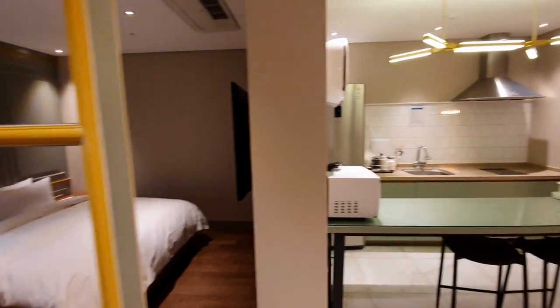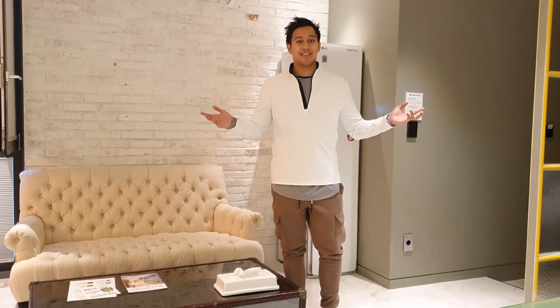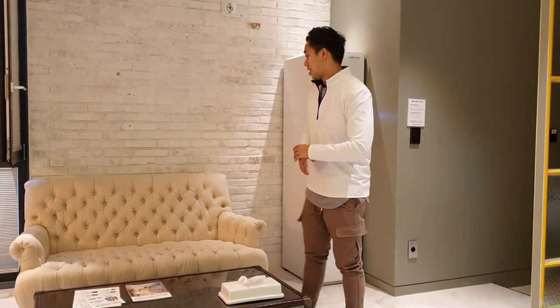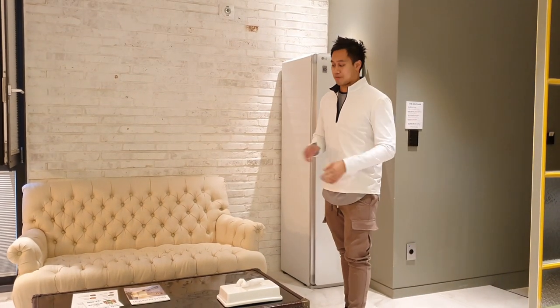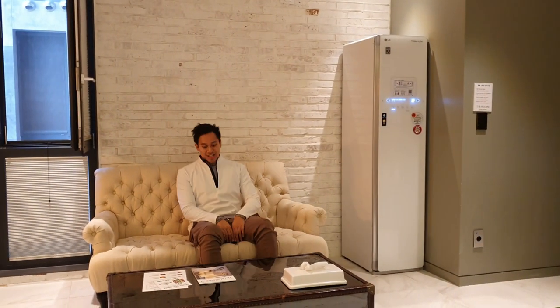I'll show you a bit more once I've got settled. So as soon as we walk in from the entrance, this is the living room. It's open plan, so we have a divider for the bedroom — we'll look at that in a second — but this is a bit of a living room space, very nice. Got this sofa here and a very big treasure chest.